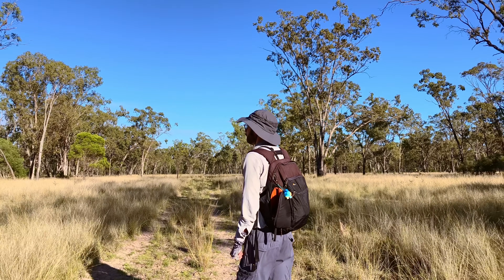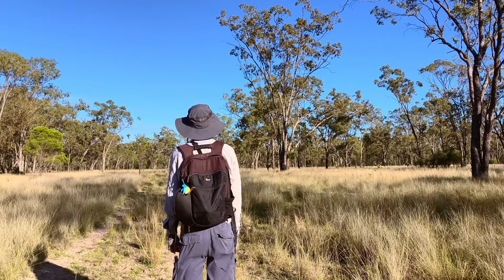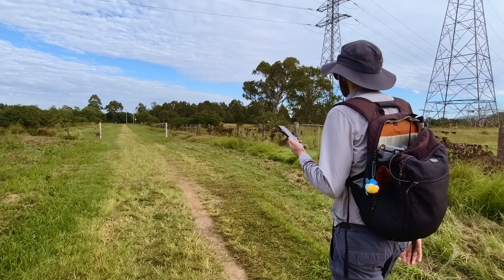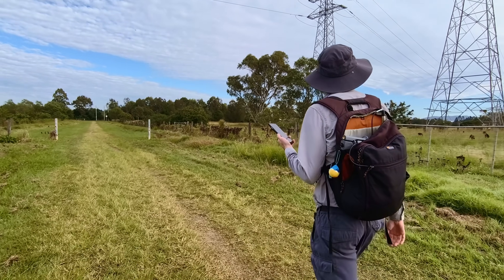Up until recently, people had to dedicate hours to memorising bird calls in hopes to identify those birds out in the field. That's becoming less common these days, as a relatively new method of bird song identification is via mobile phone apps. However, the accuracy does vary significantly depending on which app you use.